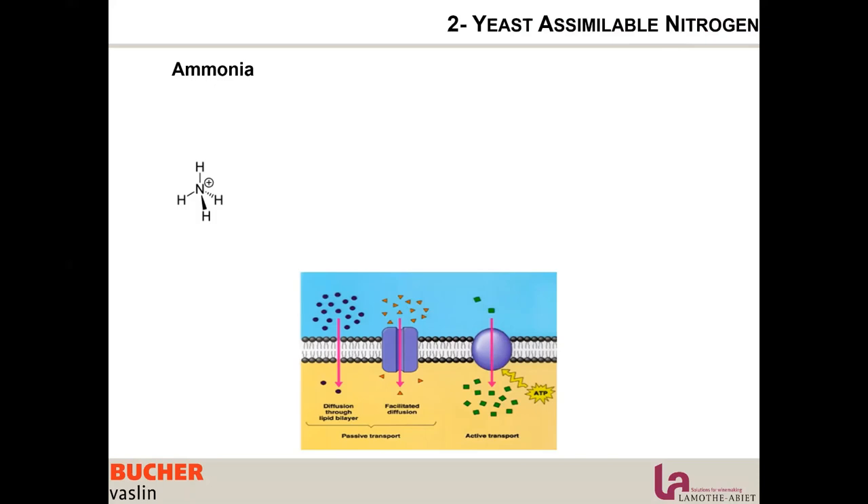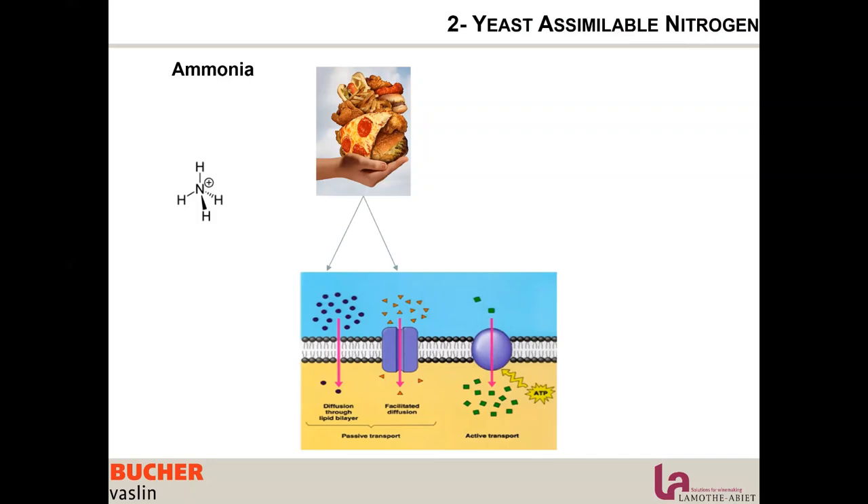Higher SO2 binding molecules and lower aromatic performance result. Ammonia is considered the junk food of the yeast. It can be very useful when the yeast needs a little kick and boost of energy because it is very easy to assimilate, but it is not healthy to feed the yeast only with ammonium ions.